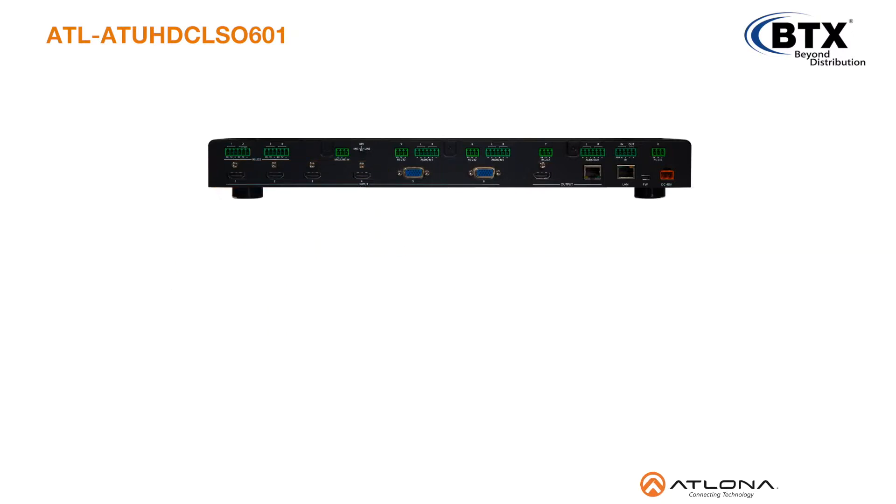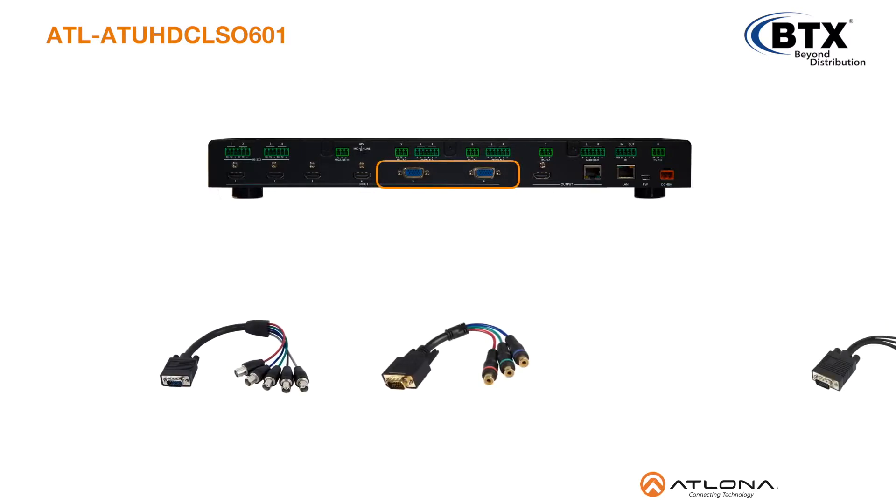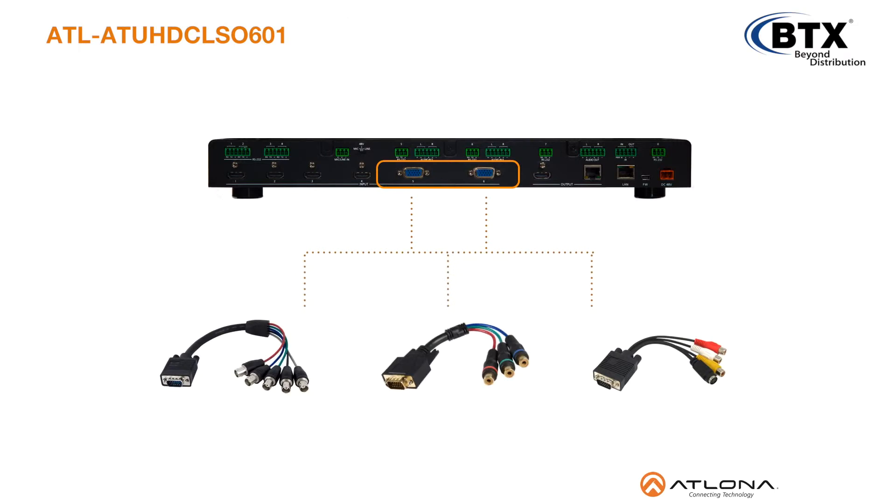To accommodate legacy sources, two multi-function analog inputs accept RGBHV, component, S-video, or composite signals using common adapters and breakout cables.